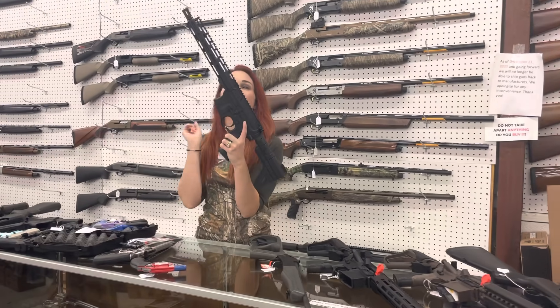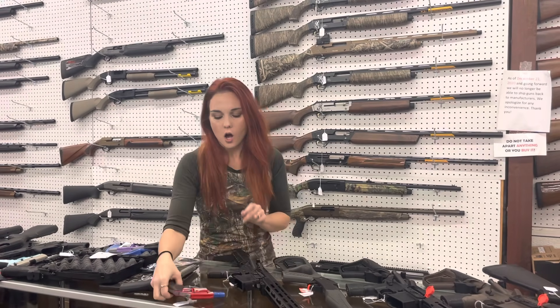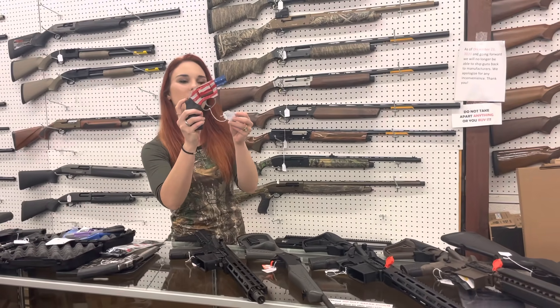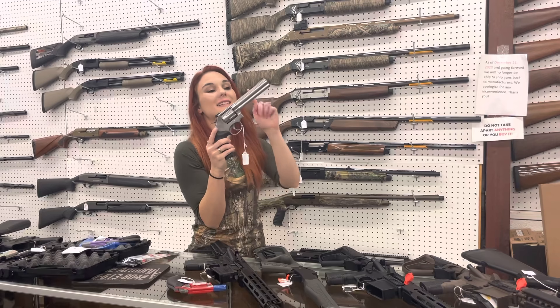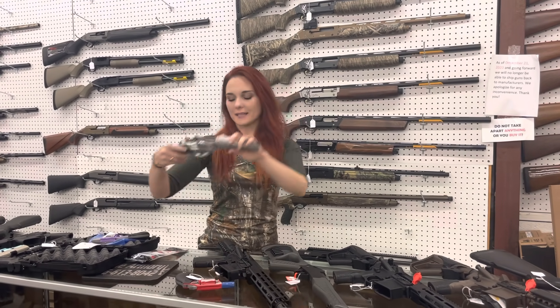ATI Omni Pistols — I've got another batch of these back in. They're 10.5 inch, 5.56, $450. Oh glory, nothing says America quite like the .38 Special Revolver with the American Flag Cerakote. She's $425. Smith & Wesson, $648, 22 mag, absolutely beautiful, stainless, $700.